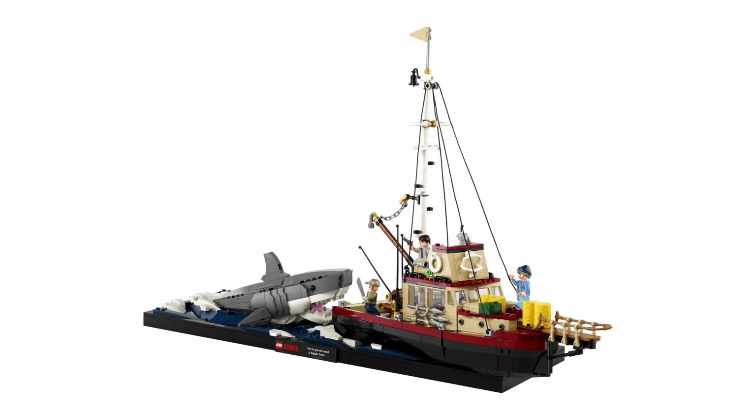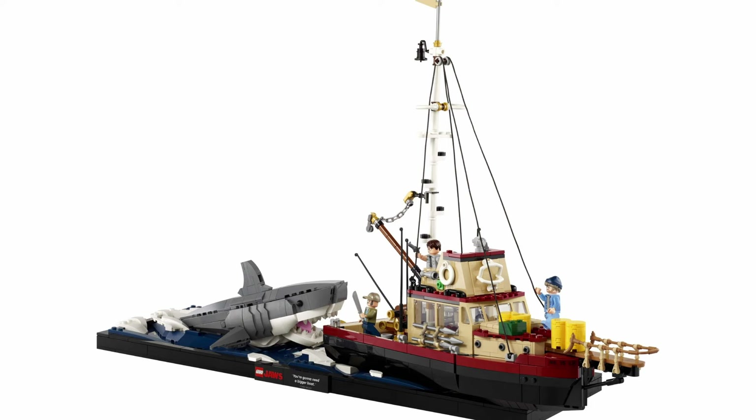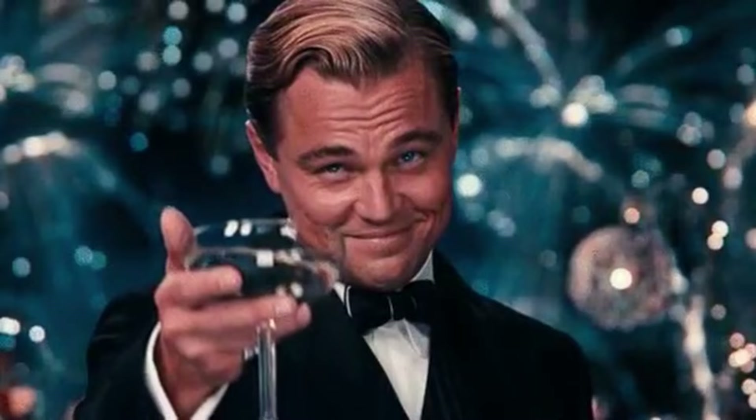Looking at these sets side by side even has me considering buying the set day one now instead — a feat that wouldn't be possible if it wasn't for the great support I received from all of you who watch this channel. So hey, thank you very much for liking the videos and subscribing.